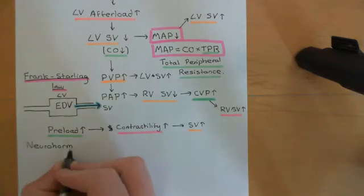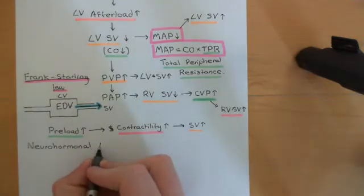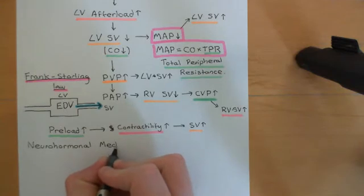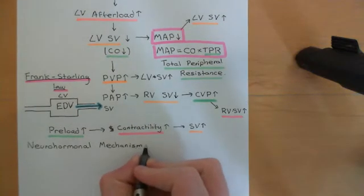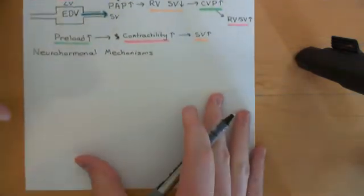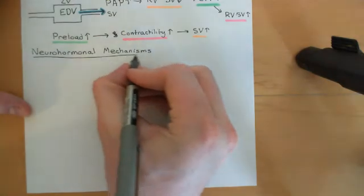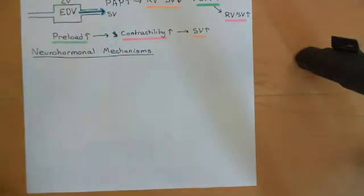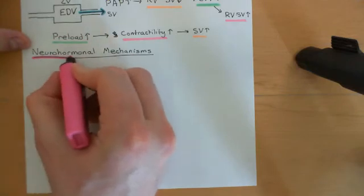There are three neurohormonal mechanisms we're going to discuss: the sympathetic nervous system, the renin-angiotensin-aldosterone system, and anti-diuretic hormone. So let's start off with the sympathetic nervous system.